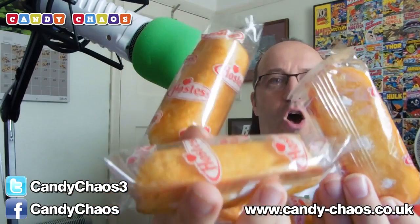The first thing I see is some Twinkies — I've got four Twinkies. We've seen Twinkies before. Twinkies are good.